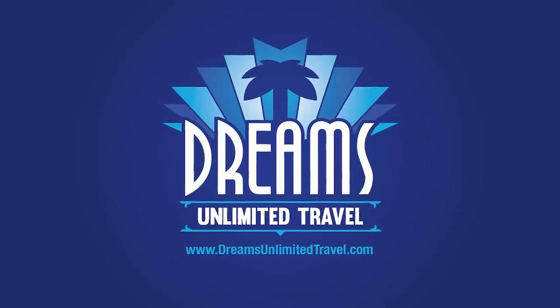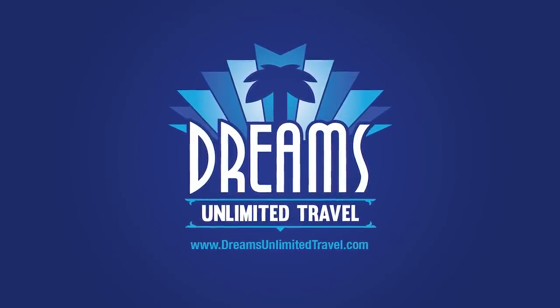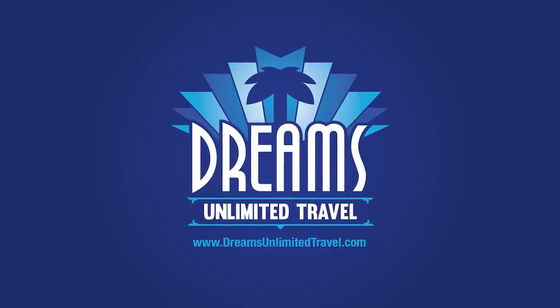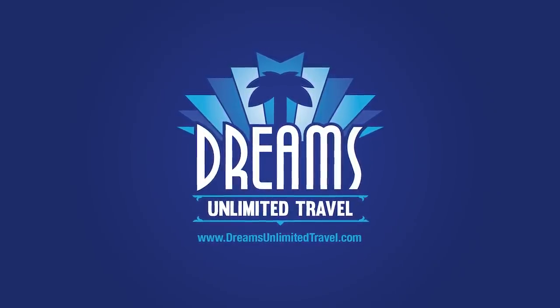Hello, everyone, and welcome to this special episode of the Disney Dining Show. I'm Craig Williams, and today we need to talk about Walt Disney World's newest Disney Dining promotion, the Disney Dining Promo Card. But before we get to that, I do need to remind you that this is brought to you by Dreams Unlimited Travel. If you like our content and you want to support us and you want to book a vacation to take advantage of the Disney Dining Promo Card, head over to dreamsunlimitedtravel.com today for a free, no obligation quote.